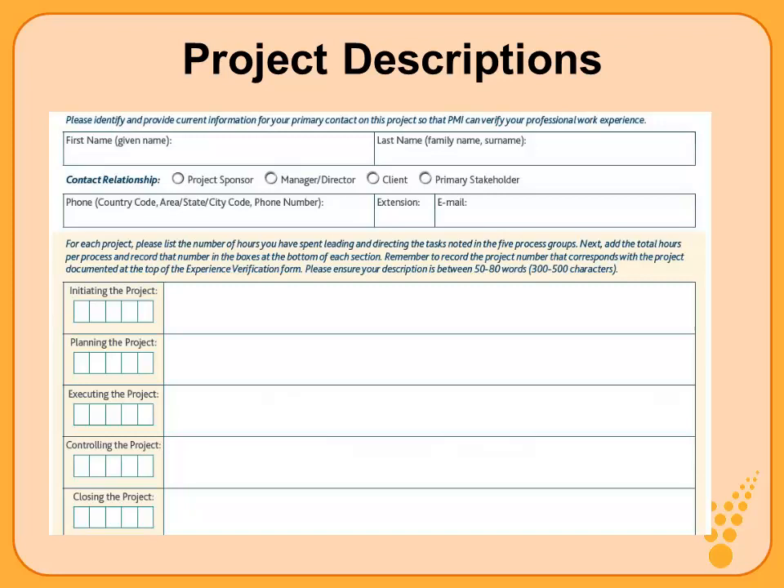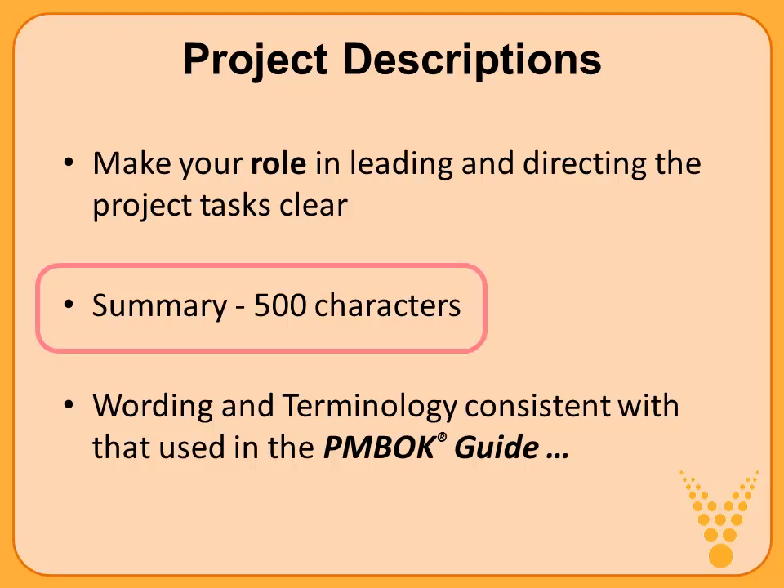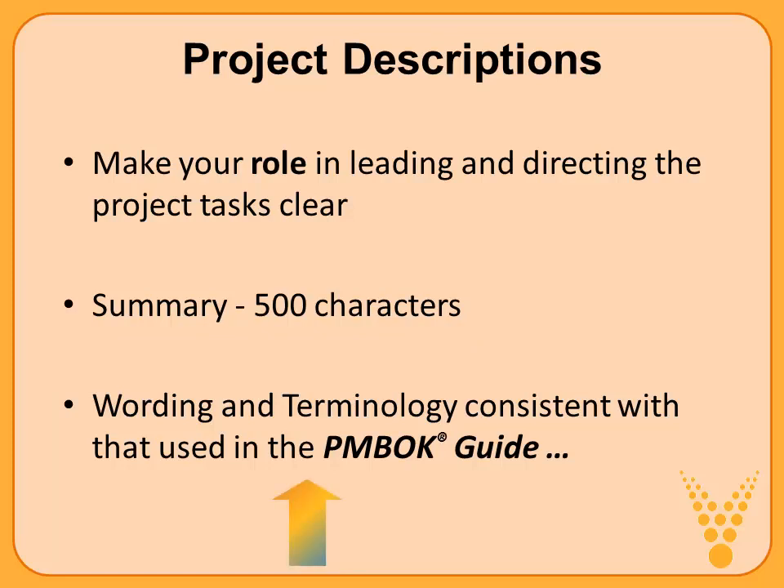Taking a deeper look at the project descriptions on page 3: make your role in the project very clear. How were you leading and directing project tasks? What actions did you take? You don't have a lot of room — you must provide a summary using only 500 characters. You may want to use Microsoft Word or another application to do a character count and get your description precise, then copy-paste it into the online application. Think about wording and terminology consistent with that used in the PMBOK guide — speak the language of PMI when filling out the PMI application.